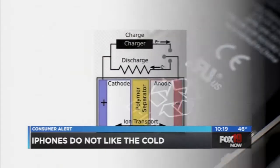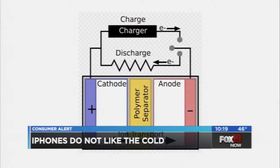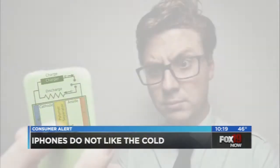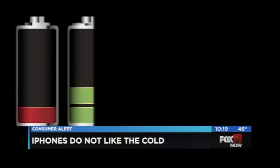Here's why: iPhones, like many smartphones, are powered by lithium-ion batteries. A key part of the process to generate power is the liquid that moves lithium ions between the different battery components. When that liquid freezes, it can't flow, so the battery stops working.